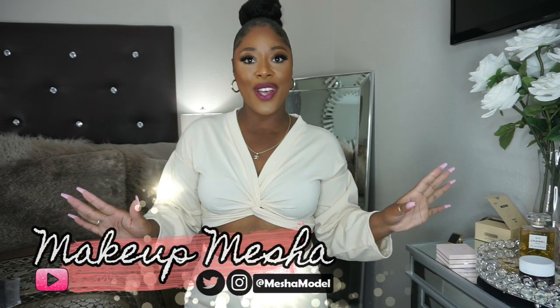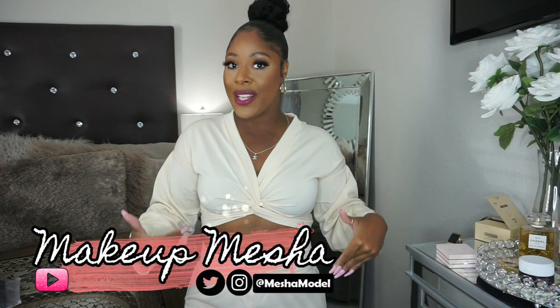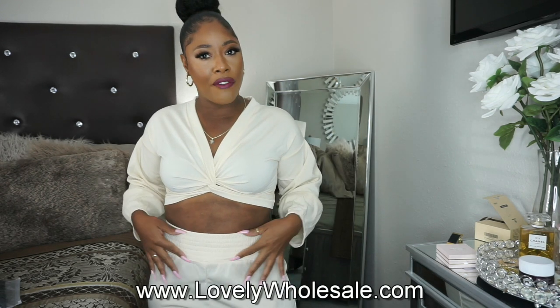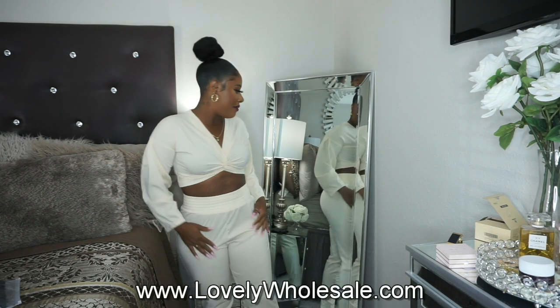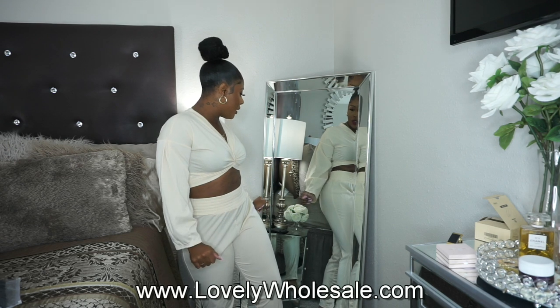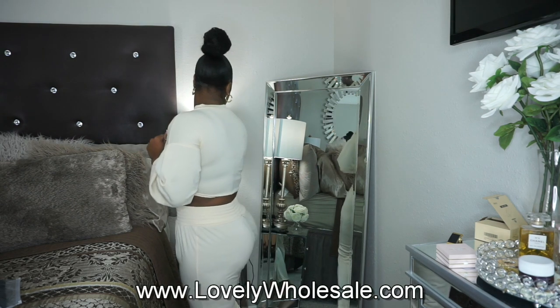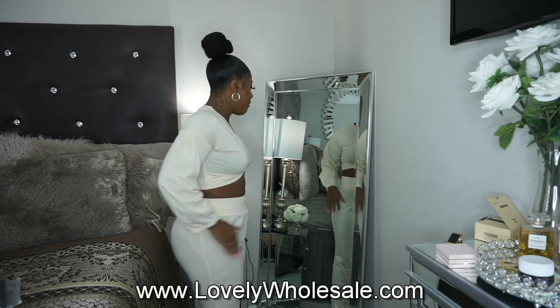Hey girl, welcome back to my channel. Today's video is all about these outfits that I'm going to show you today. This haul is from lovelywholesale.com, including this outfit that I'm wearing right now. When I saw this, I had to go ahead and open it up and try it on right now for you. I am absolutely loving this two-piece outfit. I have this in a size extra large in a cream color. I am feeling the crop top and the pants — I love the high-waisted pants with the wide band. It gives me boxer style feels with this wide band. I absolutely love the fit and the color. They are full-length pants that come all the way down to the ankles.